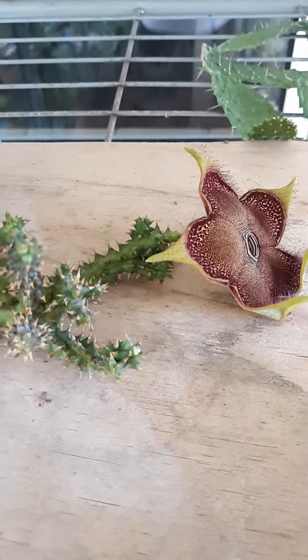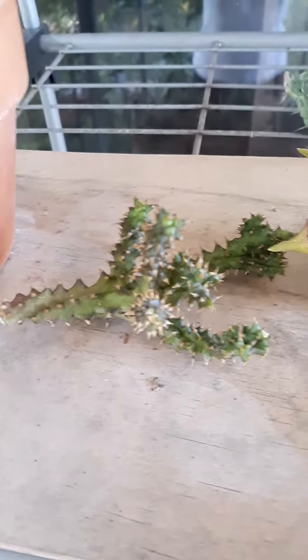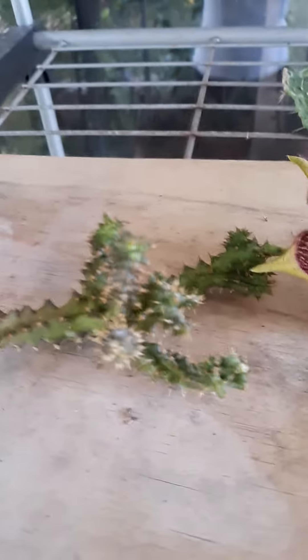Today is September 25th. I just want to get a video of this Grandis — Edith Collier Grandis.